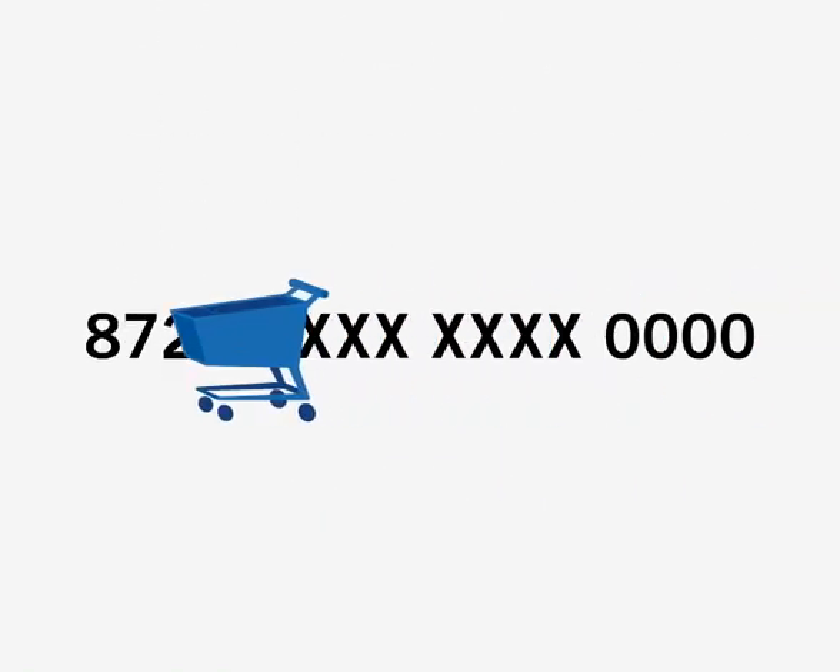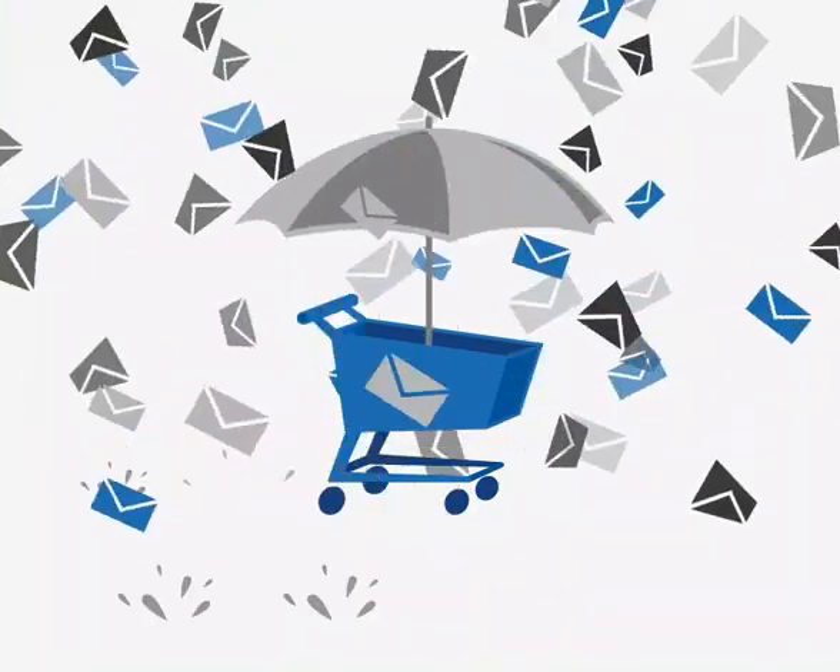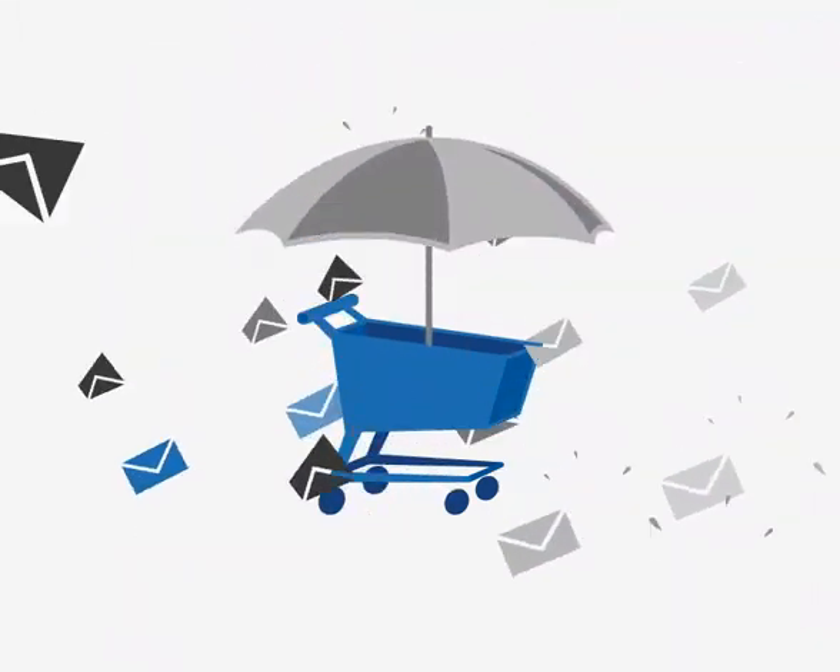Your privacy matters to us, so we won't share your full credit card number with merchants, even the ones you buy from. Google won't spam you either. And if you want, we'll keep your email address confidential, so you can control unwanted spam.